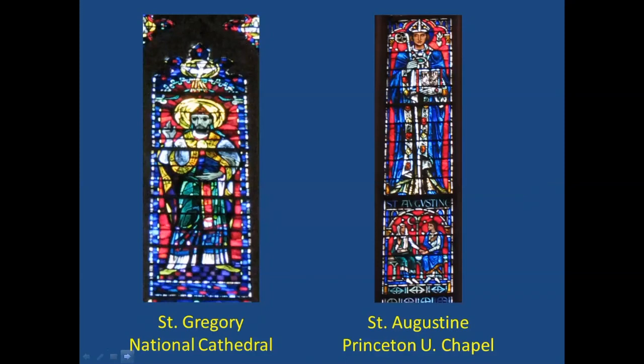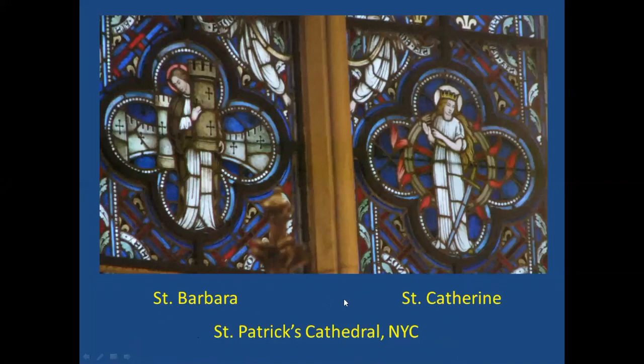To tie it back to the United States: you'll see images of these doctors and saints in American churches and cathedrals. At the National Cathedral, there's St. Gregory with a papal tiara and the dove for inspiration above him. At Princeton University Chapel, St. Augustine is shown with his mother St. Monica below, who was instrumental in his conversion. And at St. Patrick's Cathedral in New York, in stained glass, are Barbara on the left with her tower and Catherine with a large flaming wheel.